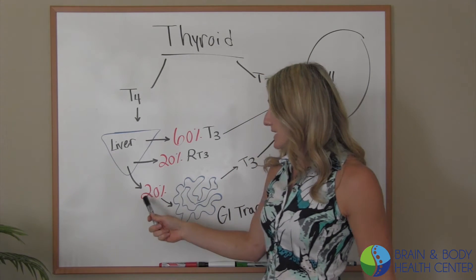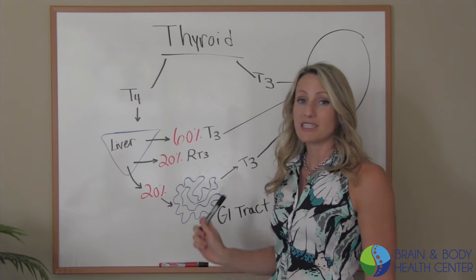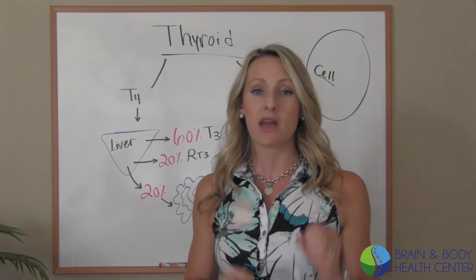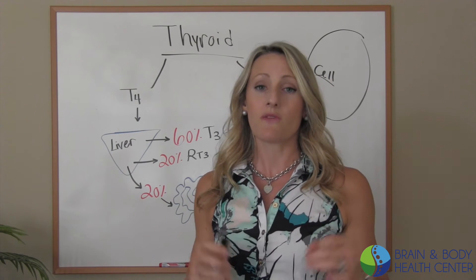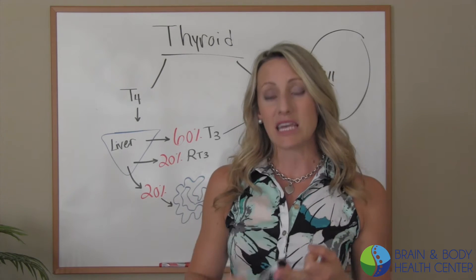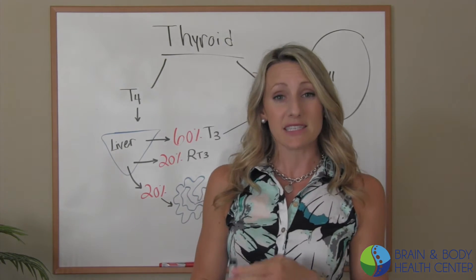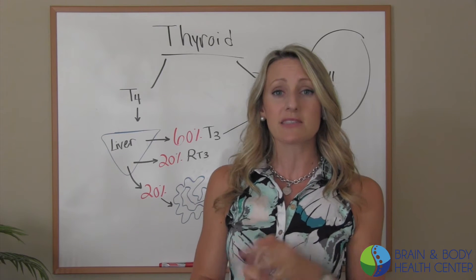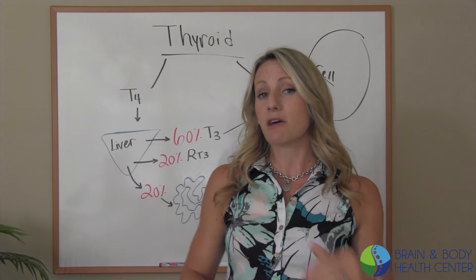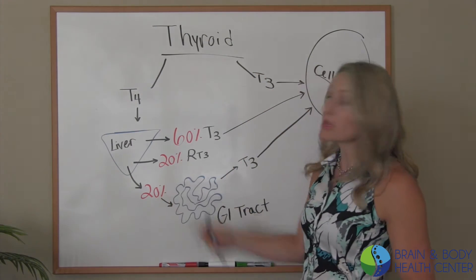The last 20% is going to be taken to the digestive tract where it is going to be converted to T3, but this is highly dependent upon healthy gut flora. So if you have any sort of issues such as IBS, leaky gut syndrome, constipation, food sensitivities, or inflammatory bowel disease, that is going to hinder the conversion rate. You may then be suffering from thyroid dysfunction because you're not activating T3 as optimally as you should.